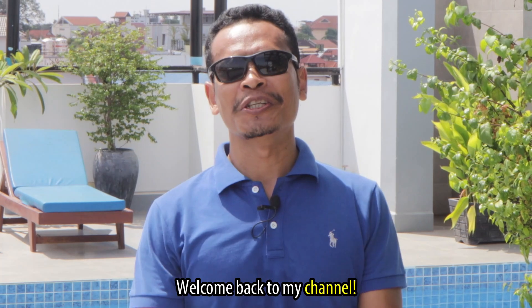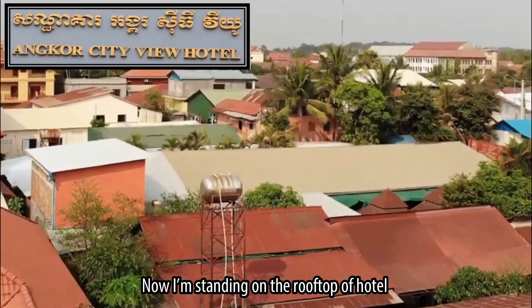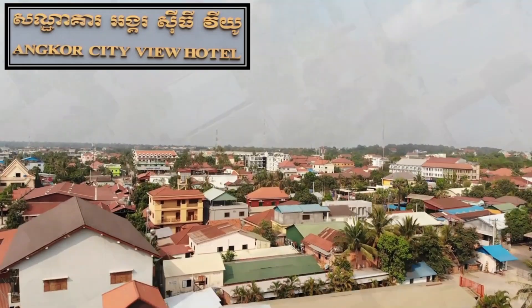Welcome back to my channel and greetings from Siem Reap, Cambodia. Now I'm standing on the rooftop of a hotel which is centrally located in the town.